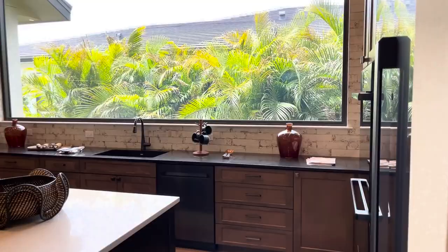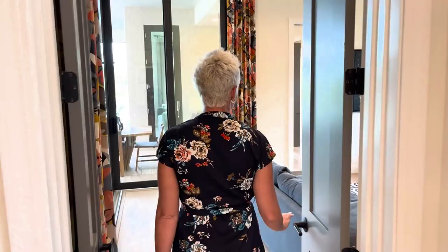Ladies, this one's for you — you have to love all this natural light coming in when you're cooking in your kitchen. This is one of the largest windows PGT makes.